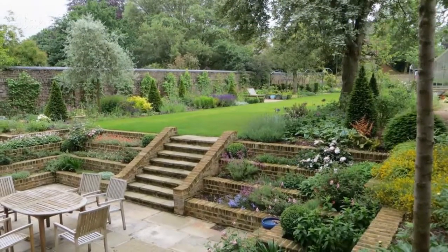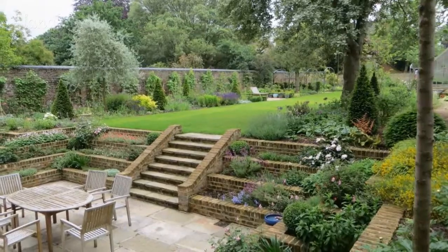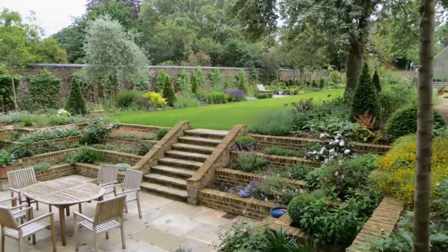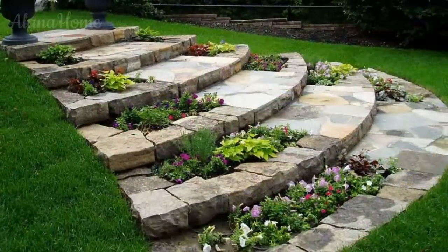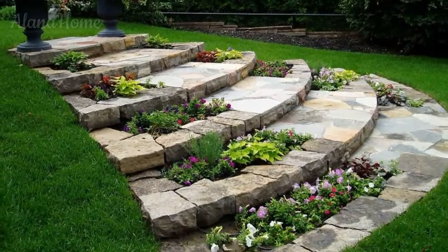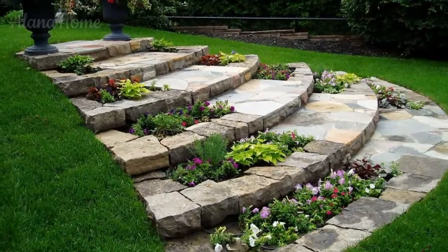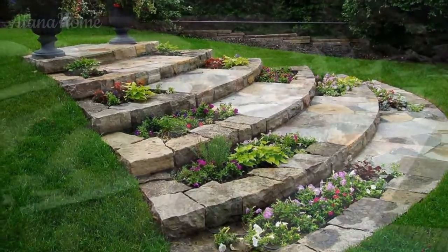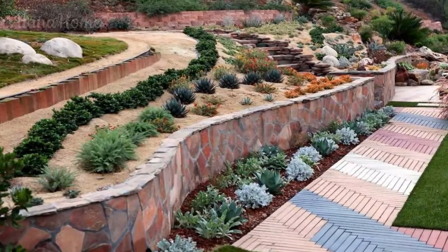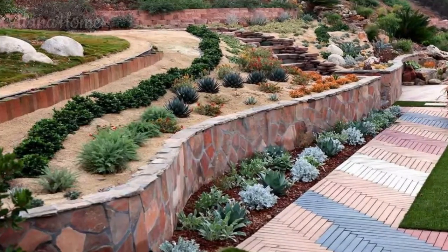Step terraces and retaining walls: one of the most effective ways to tame a steep slope is by constructing step terraces supported by retaining walls. These terrace levels not only provide functional spaces for planting, seating, or pathways, but also add visual interest and a sense of depth to your landscape.